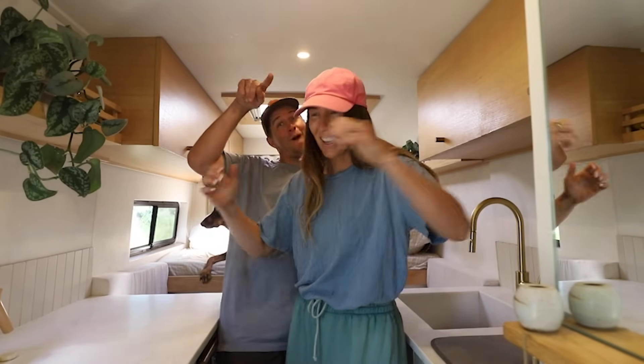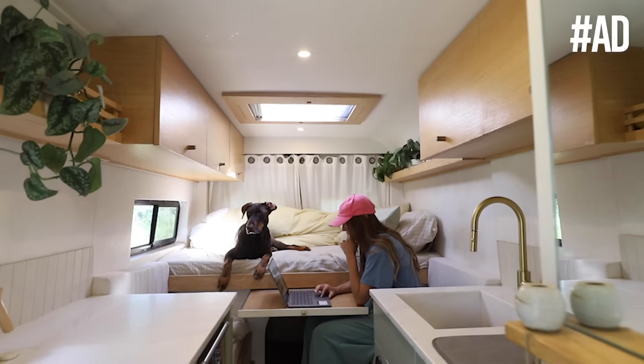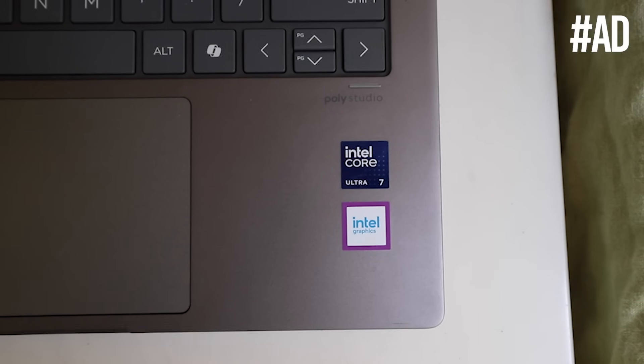Here's Nate as well — back together! Today's video is sponsored by HP and Intel, and I'm excited to show you guys my new HP Envy X360 AI laptop with AI-accelerating Intel Core Ultra Processor.